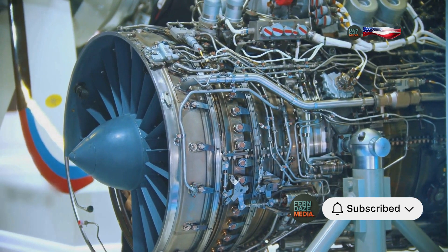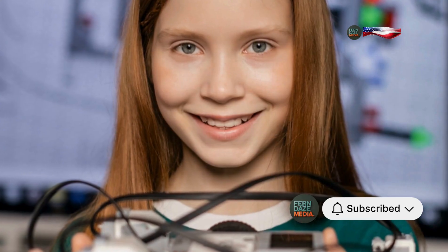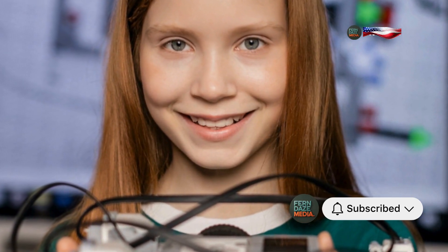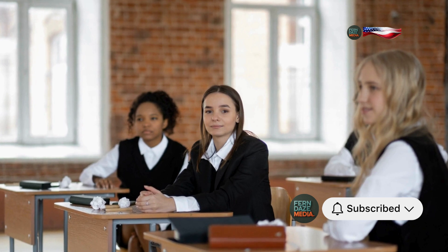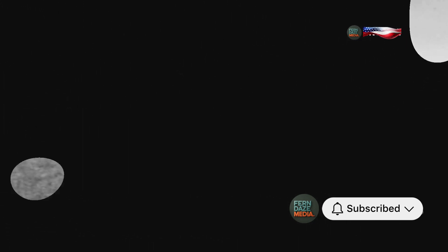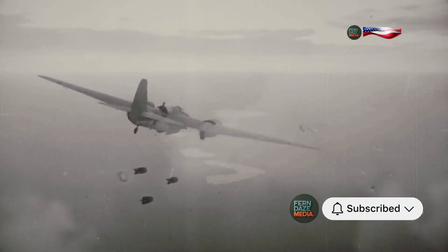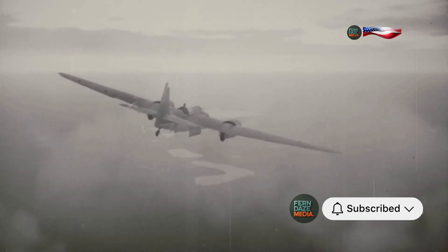Enter Beatrice Schilling, a brilliant engineer who loved speed and tinkering as much as breathing. From a young age, she was fascinated by engines and mechanics. This passion led her to study electrical engineering at the University of Manchester, where she was one of only two female students. After graduating, she joined the Royal Aircraft Establishment, just as war was breaking out. Little did she know that she would soon be tasked with solving one of the most pressing problems facing the RAF.